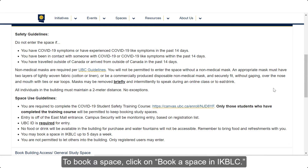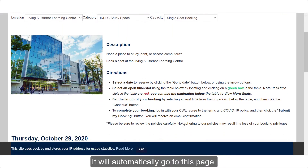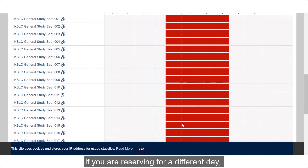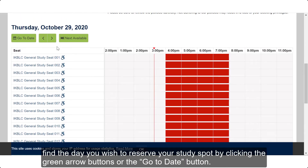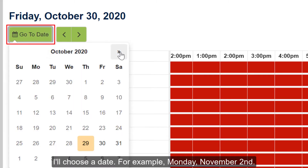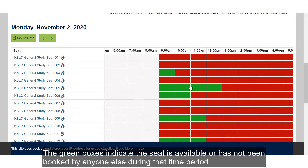To book a space, click on Book A Space in IKBLC. It will automatically go to this page. Scroll down to see the available study seats. If you're reserving for a different day, find the day you wish to reserve your study spot by clicking the green arrow buttons or the Go To Date button. I'll choose the date, for example, Monday, November 2nd. The green boxes indicate the seat is available or has not been booked by anyone else during this time period.